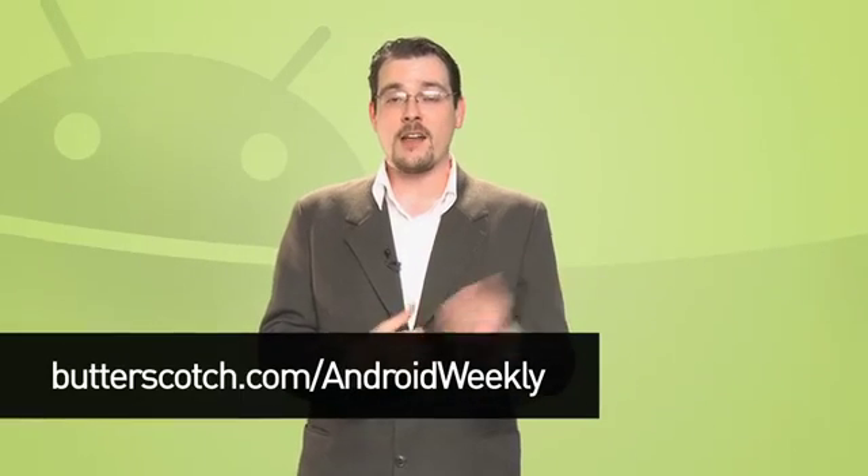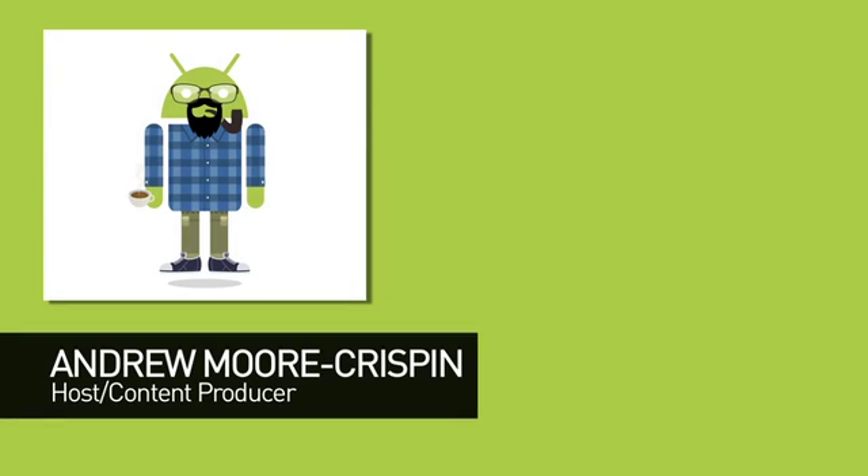That's all the news that's fit to Google for this week. For full show notes, links, and other assorted awesomeness, visit butterscotch.com. Until next week, I'm Andrew Moore Crispin — have a great day.